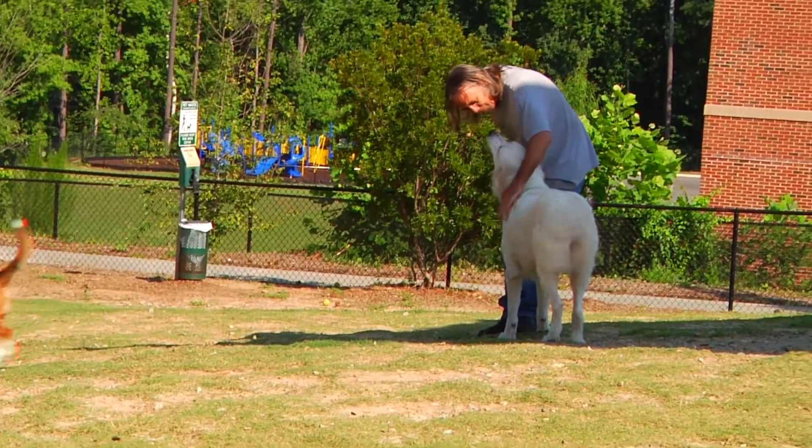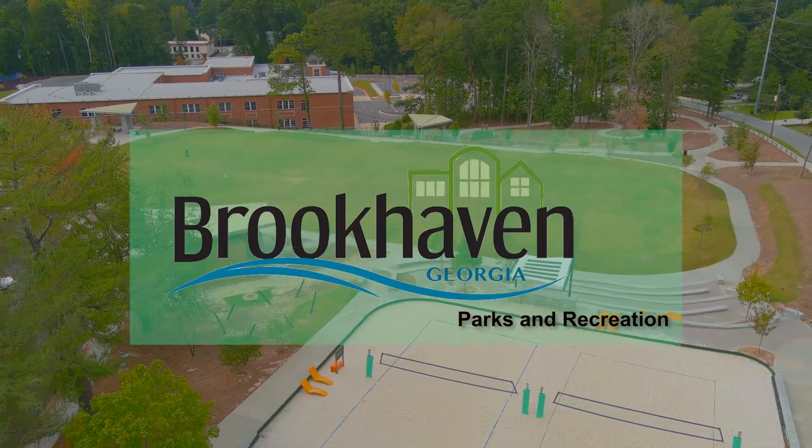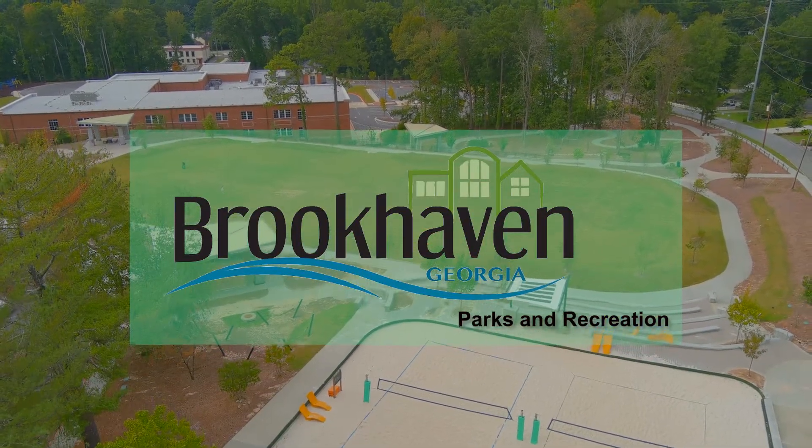The Brookhaven Department is doing a very great job. Still, I would love to see more people coming out here. For Brookhaven Parks and Recreation, I'm Rikki Klaus.